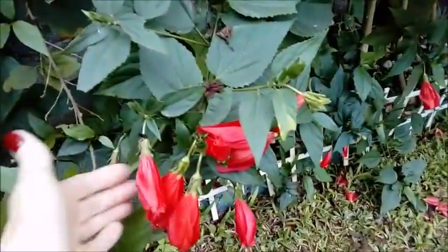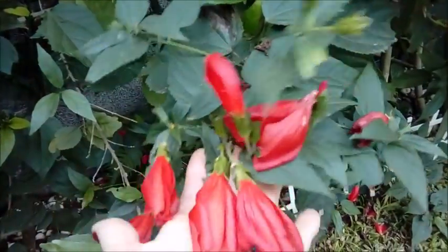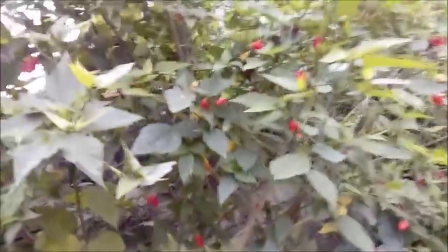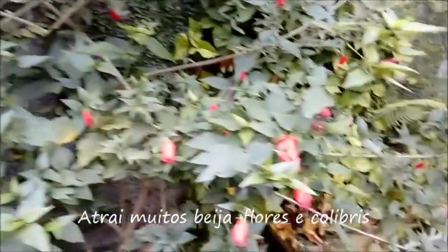Aqui são as flores dos meus malvaviscos. Olha que fofura. Também dá flor o ano inteiro, é uma delícia. Esse meu canto aqui está sempre assim, sempre florido.